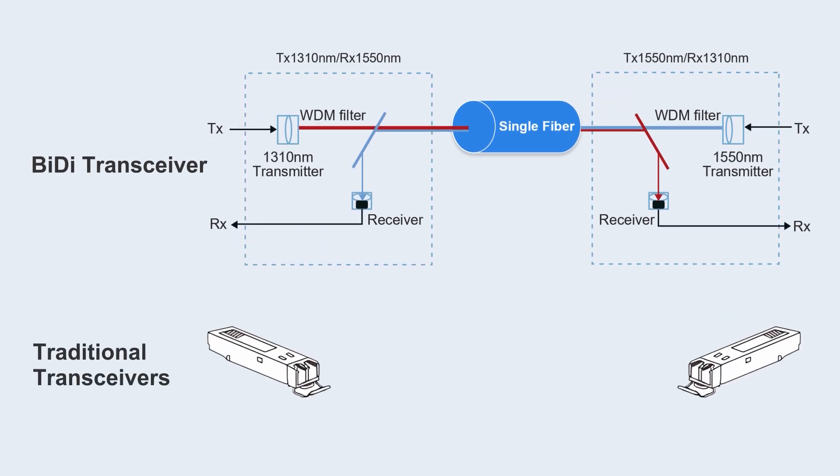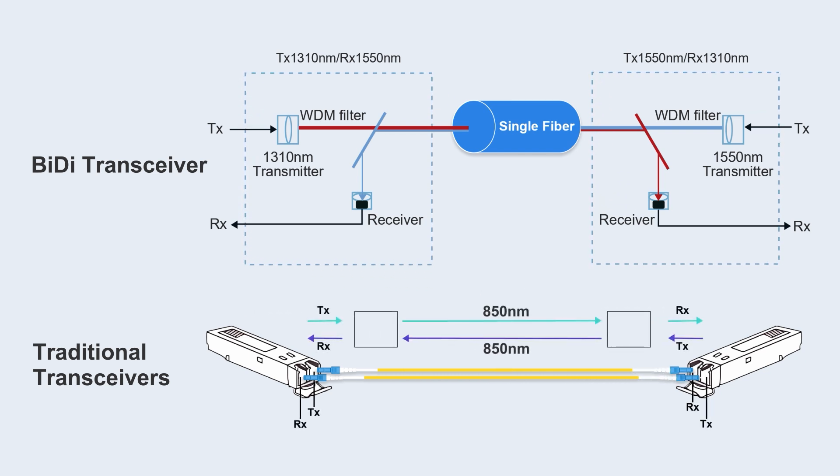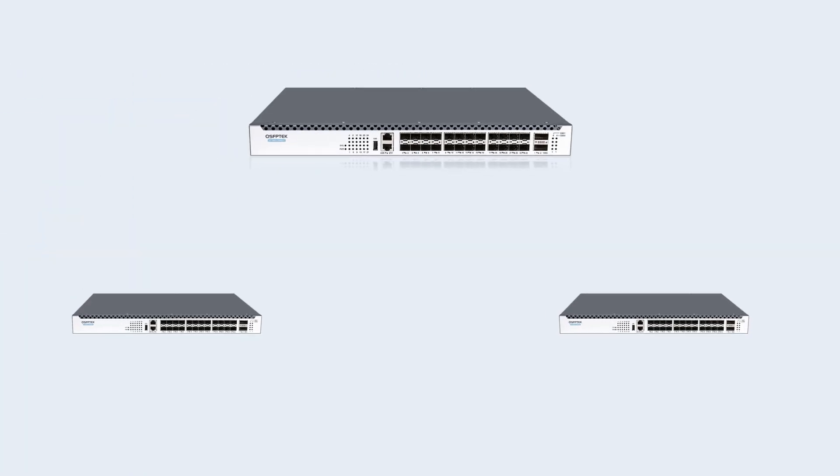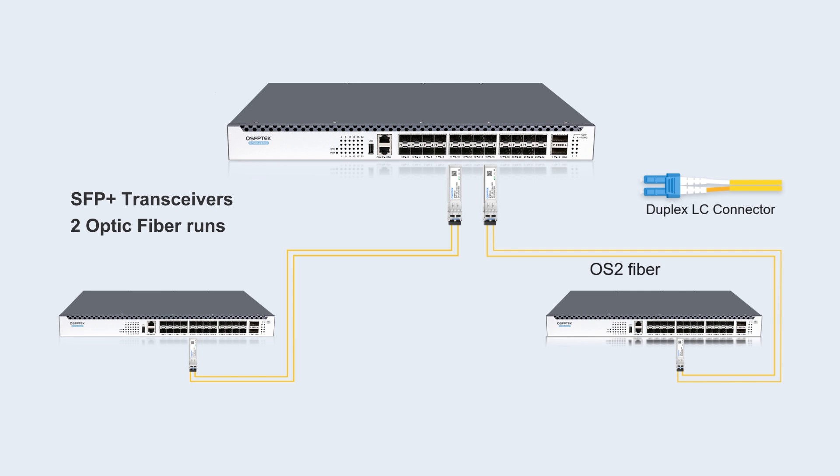Traditional transceivers transmit bi-directionally on two optical fibers and usually send and receive at the same wavelength. For example, using traditional SFP Plus transceivers to provide services for two clients or perform data transmission requires two duplex fiber cables.